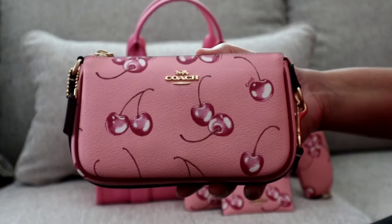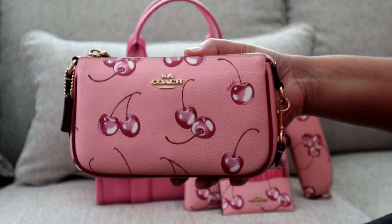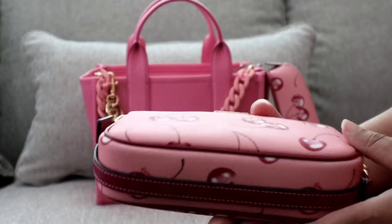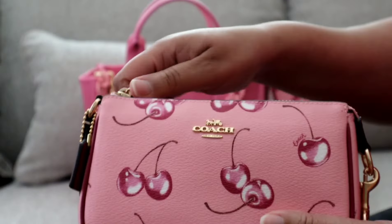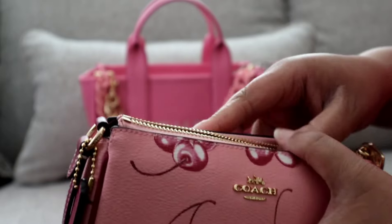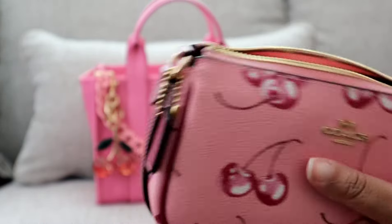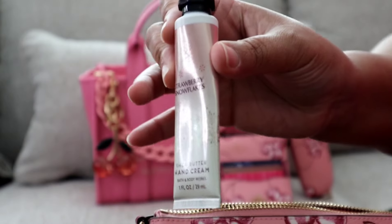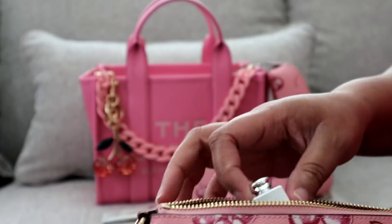The last item I have in here is my Nolita 19, also in this beautiful cherry print and pink color — I just love it. I have the strap tucked underneath because I don't like it out in my way. I am using this as my makeup bag and I did not switch anything out.